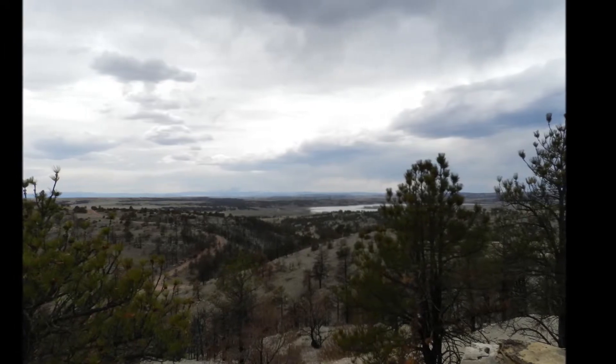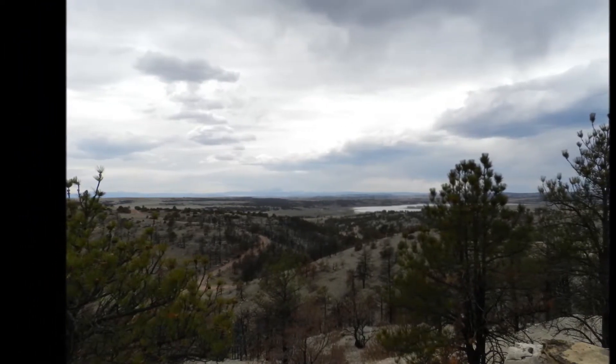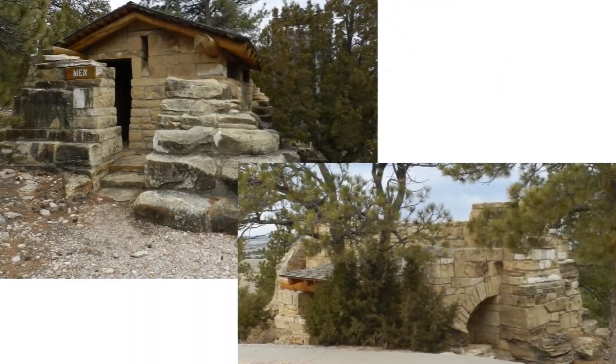This stop in the tour brings us to a spot with sweeping views of the park and two fine examples of rustic architecture: The Castle and the Million Dollar Biffy.